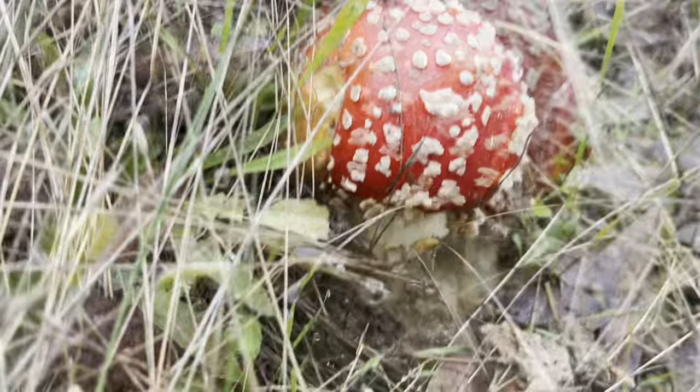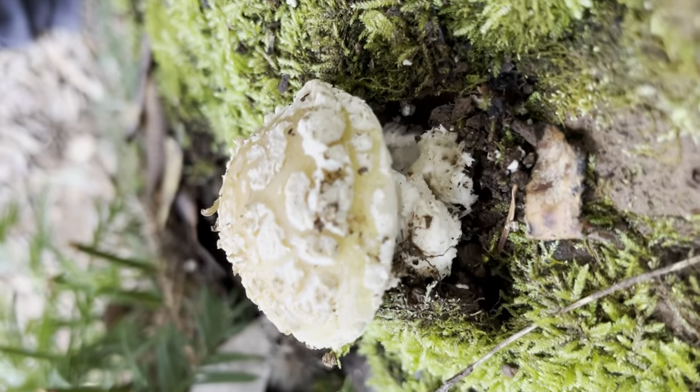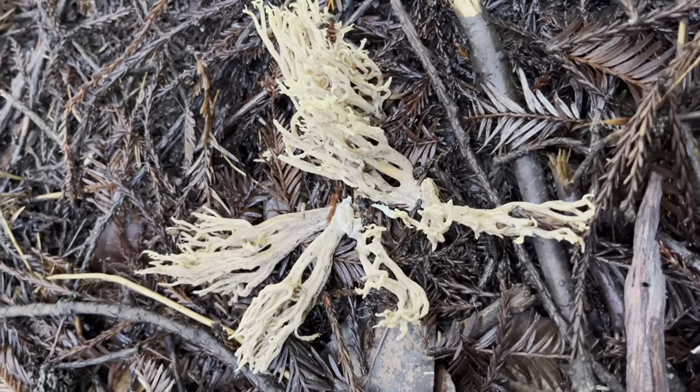What? What's going on? Hello, beautiful mushroom. Look at that. Hello, pretty little mushroom. These are so cool. Some kind of mushrooms. Yeah, fungus.